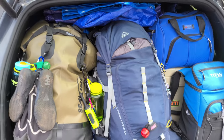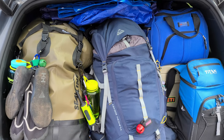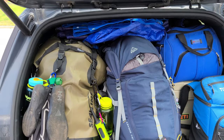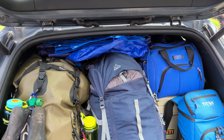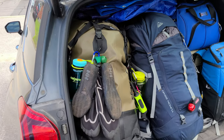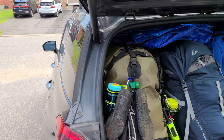It looks like a lot but we brought some extra stuff for the jumpstart. We just got coolers and stuff like that to keep the food and meats fresh for one more day, and we're leaving very shortly.